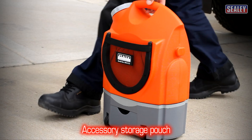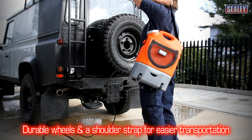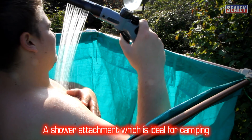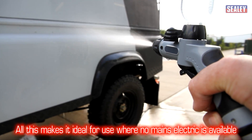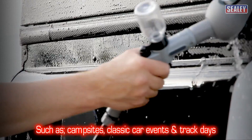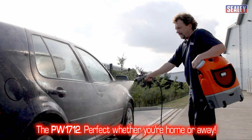An accessory storage pouch, durable wheels, a shoulder strap for easier transportation, and a shower attachment which is ideal for camping. These features make it ideal for use where no mains electric is available, such as campsites, classic car events and track days. The Sealy PW1712 — perfect whether you are home or away.